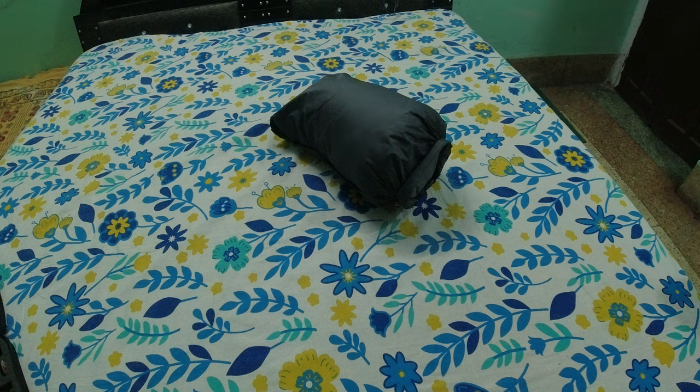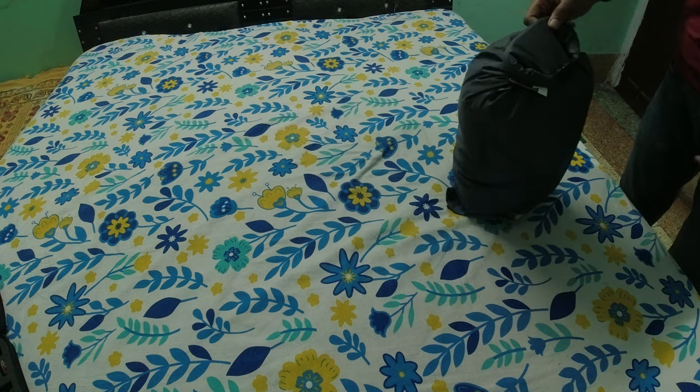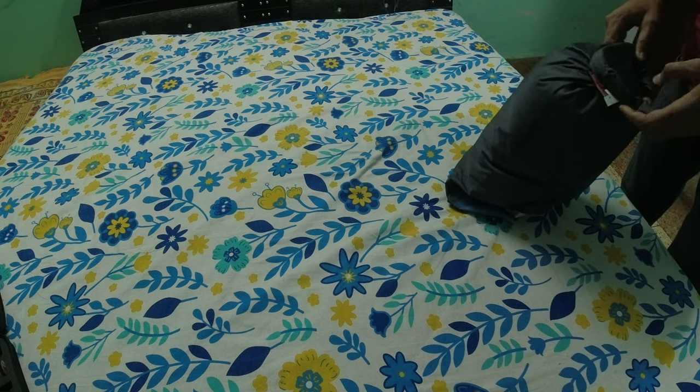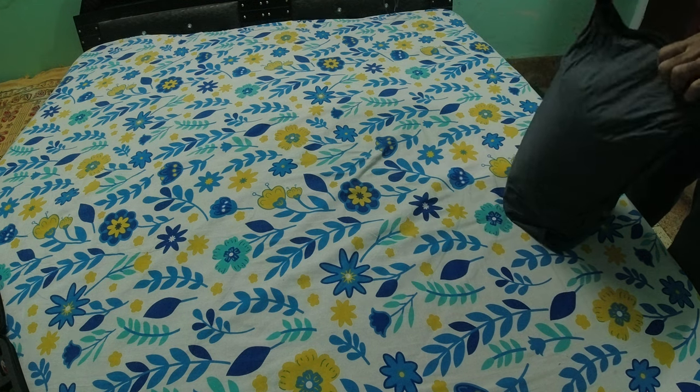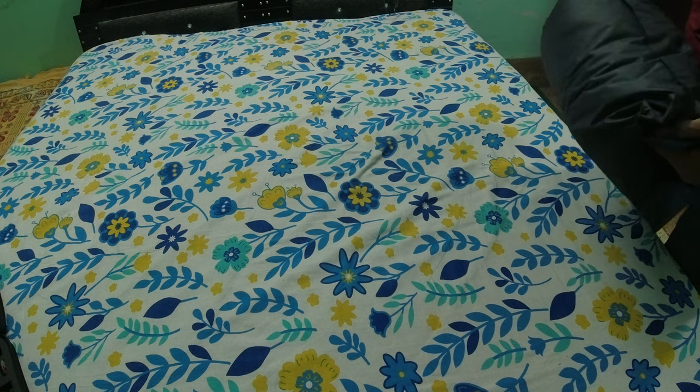Welcome friends. This is the Pathfinder Coldman sleeping bag — Coldman's Pathfinder sleeping bag. I have been using this sleeping bag for the past 2 years.